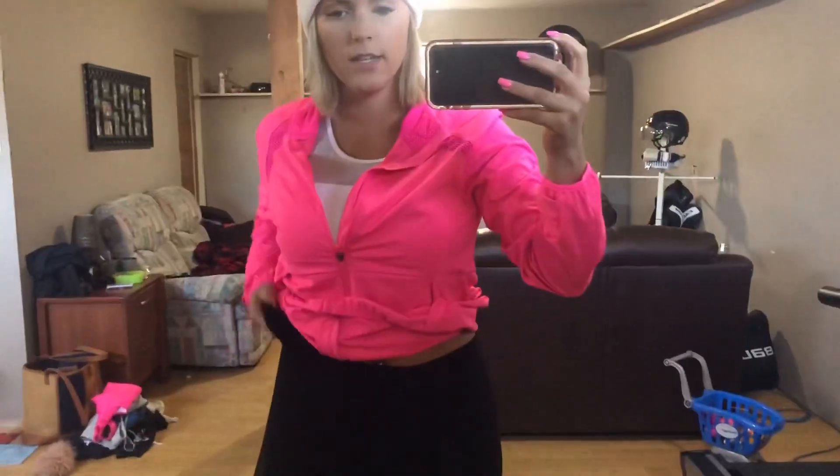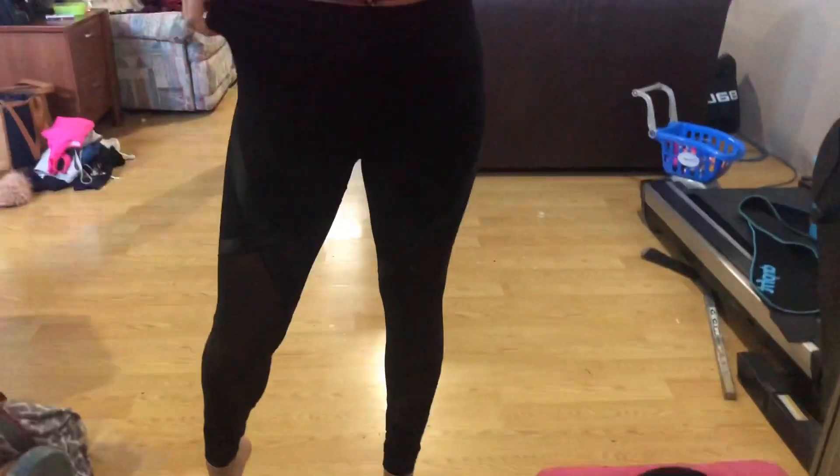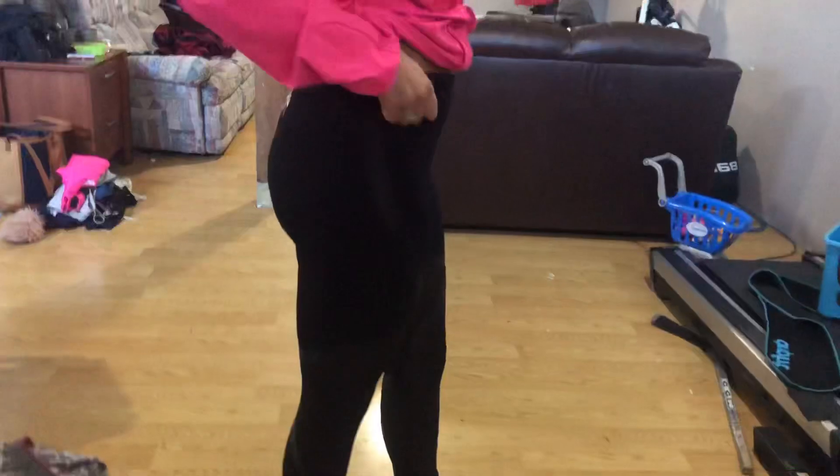And the tights — I think these are a six-seven or something. I would probably go a size down; they're a bit big. They're so cute and super comfy.